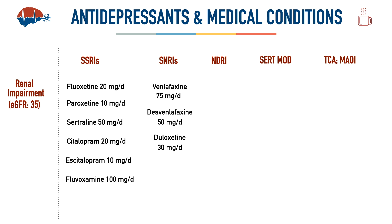Duloxetine should be used with great caution here since this patient's eGFR is very close to 30. Levomilnacipran, also approved for MDD, can be started at 20 mg per day, but between eGFR 30 to 60 the maximum dose is 80 mg per day, and below eGFR 30 the maximum is 40 mg per day.